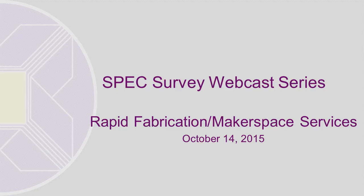Good afternoon and welcome. I'm Leanne George, coordinator of the SPEC Survey Program at the Association of Research Libraries. I'd like to thank you for joining us for the third in a series of SPEC Survey webcasts today. Today we'll hear from the authors of the survey on rapid fabrication makerspace services. The results of this survey have been published in SPEC Kit 348.